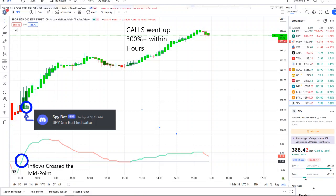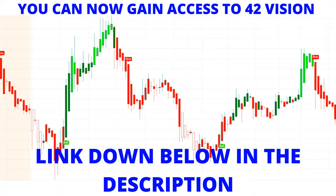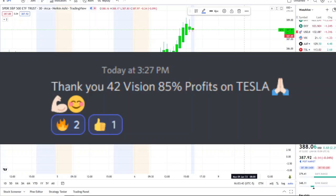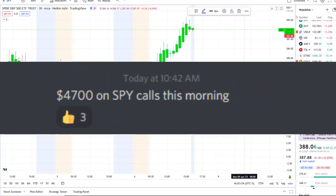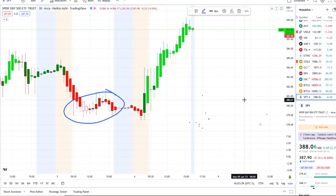From that moment forward, inflows crossed the midpoint to the upside — full strength there on 42 Vision — and call options went up 300% plus within hours. As you can see popping up within the screen, some options even went higher than that within the options chain. If you want to receive this clarity and edge of the charts, you can now gain access via the link down below in the description to the 42 Vision indicator, getting connected to our bots and becoming part of a growing community of investors looking to learn and grow together.